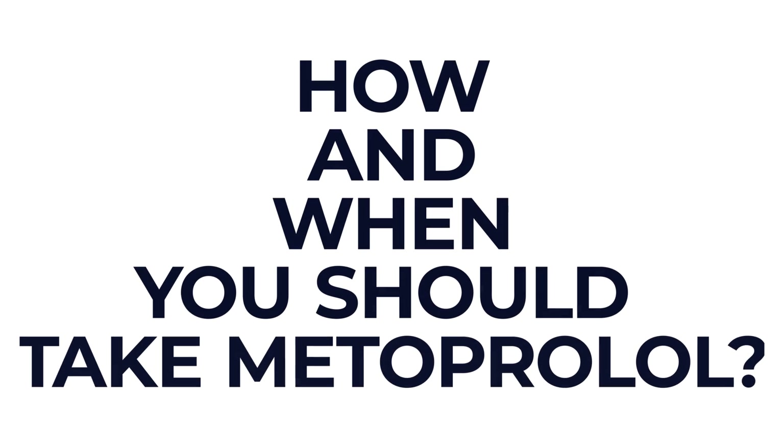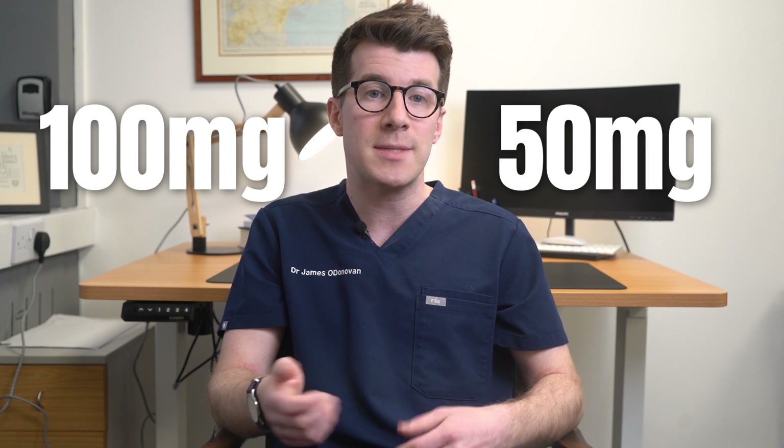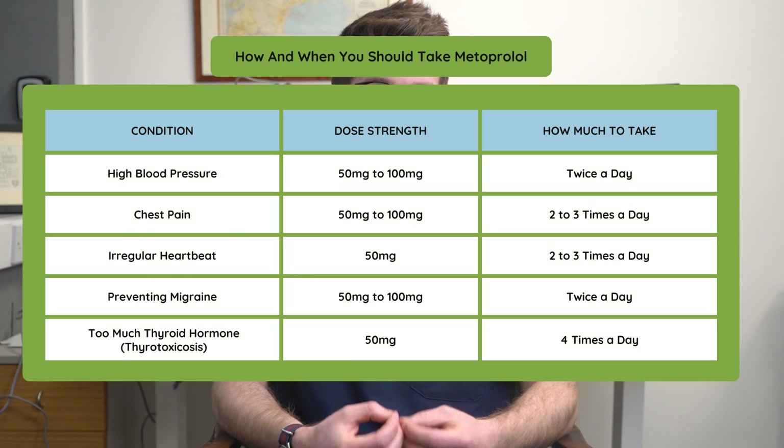Metoprolol comes as tablets with strengths of 50 milligrams and 100 milligrams, and how much you're going to take will depend on why you need it. This will vary from person to person, but in general terms I'll put a table of common doses for each condition up on screen now.